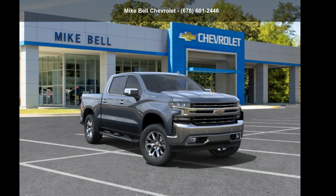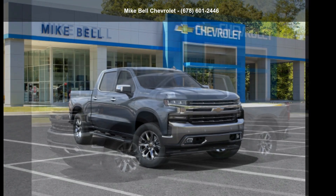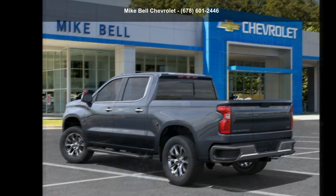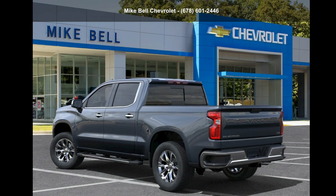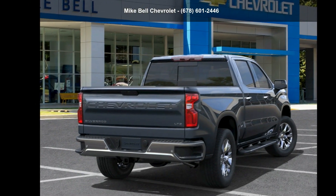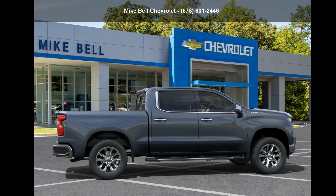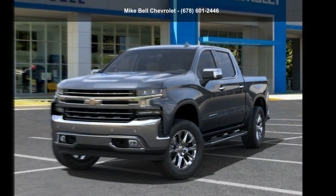Arrive in style with the Chevrolet 2022 Silverado 1500 Limited LTZ. This may be the set of wheels you've been looking for. Low mileage is an important factor in your purchase, and this vehicle delivers a low odometer reading. Don't let this vehicle get away — call or click to schedule a test drive today.